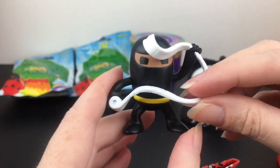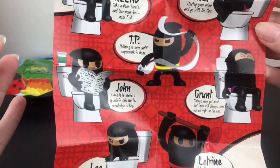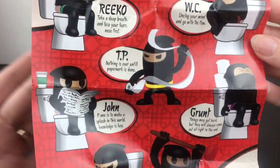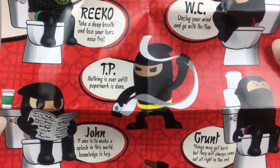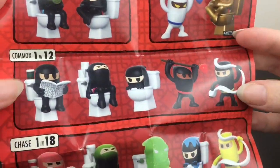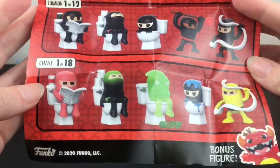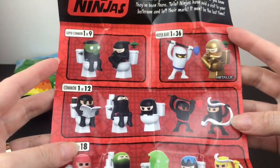He kind of represents 2020, doesn't he? Here's a look at the hilarious figures you can collect. We have TP, and he says 'nothing is over until the paperwork is done' — good motto to have, Toilet Ninja. He is a common, a 1-in-12. Look at the plunger! Lots of fun stuff, and of course you can always try to find the Funko Dragon as well.